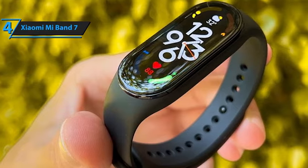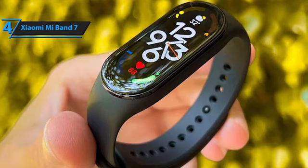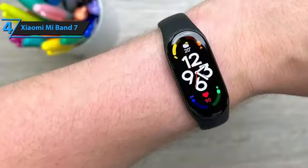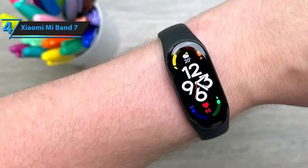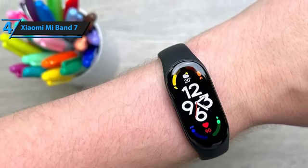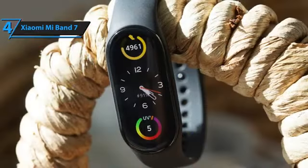The Xiaomi Smart Band 7 comes with 110-plus training modes covering almost all daily exercise routines, including running, walking, cycling, swimming, dancing, and climbing, among others. Each performance mode provides specific statistics to measure the effectiveness of training, such as exercise duration, calories burned, and heart rate, enabling users to analyze their performance and adjust their workout accordingly.